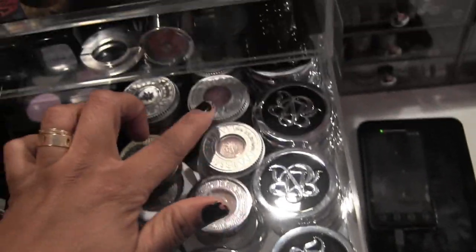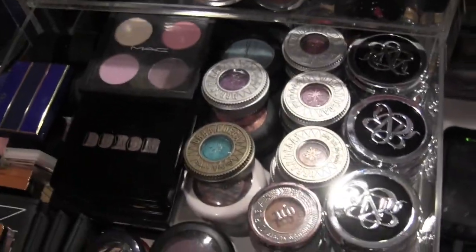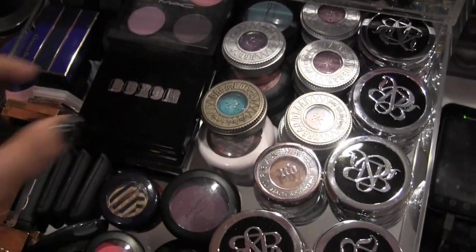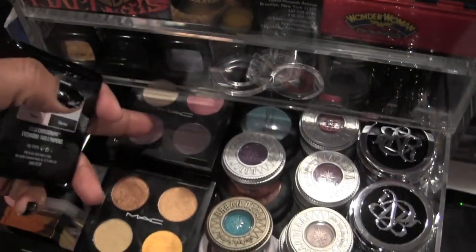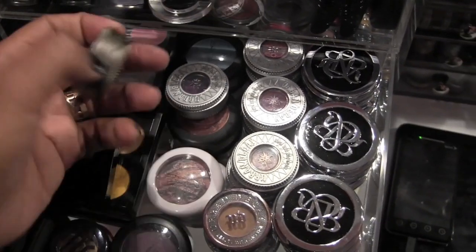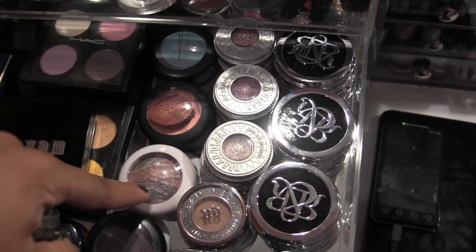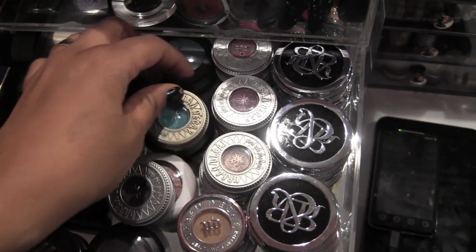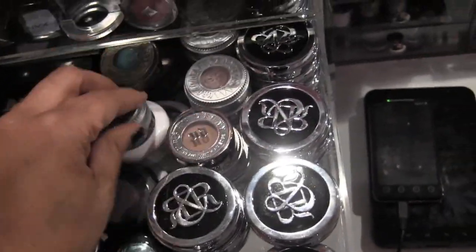Over here I've got all my Rock & Republic eyeshadows, then all of my Urban Decay eyeshadow singles. Here I've got a Buxom eyeshadow palette, and then back there are all MAC quads, plus under these Urban Decay shadows I have all MAC mineralized and long-lasting shadows.